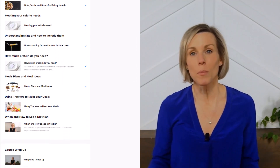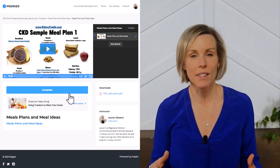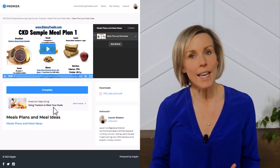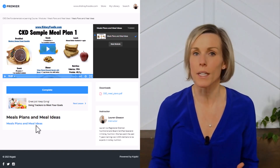That course comes with meal plans where I've included lots of high potassium fruits and vegetables like bananas, just to show you that they can be included in the diet and your overall potassium intake still won't be too high.